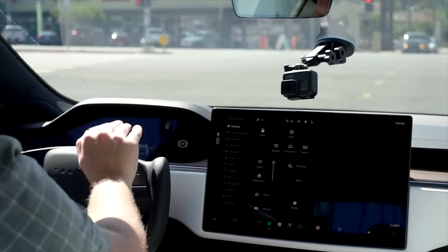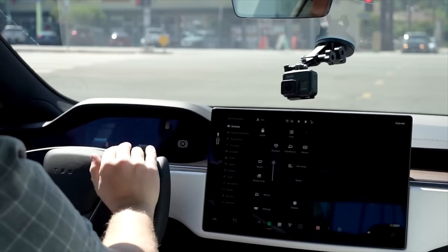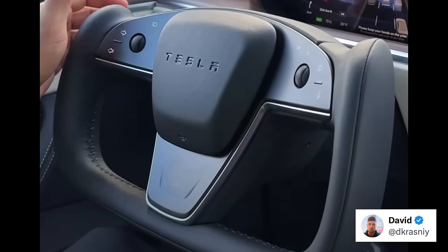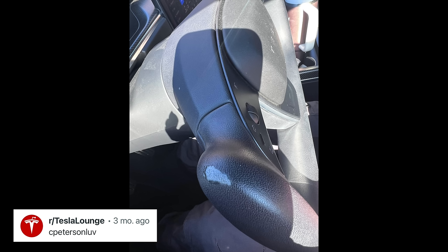Usually the main times you need a horn are in emergencies, such as alerting somebody of a potential collision, and you need to be able to hit that without any second thought. Also, if the wheel is turned over, hitting the horn is that much more difficult. As such, in this new redesign, Tesla has moved the horn back to the center. It also comes with some general improvements to build quality and the addition of more stitching, which should hopefully fix the peeling issue that this had at launch.